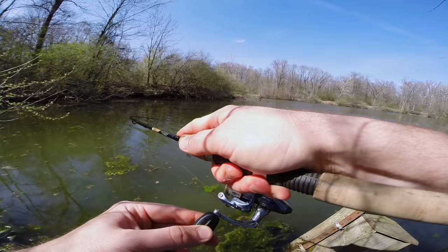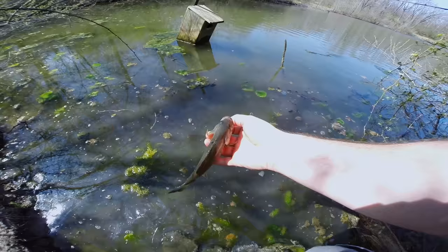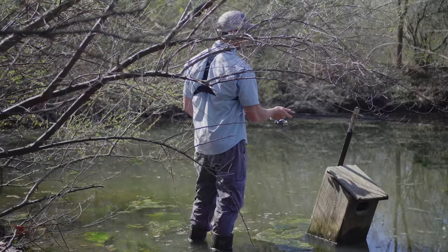Oh, fish on, fish on! There's a little bass — yes, there we go guys, first fish! See you later buddy.